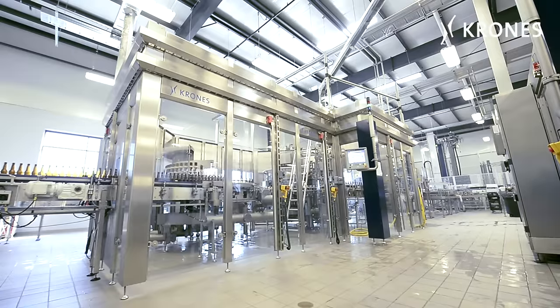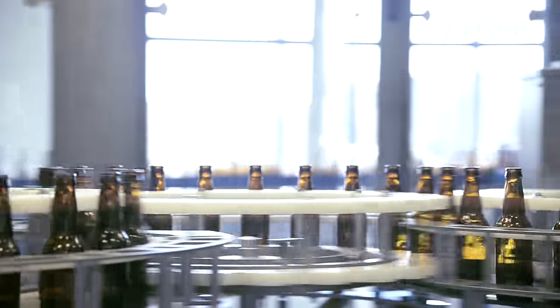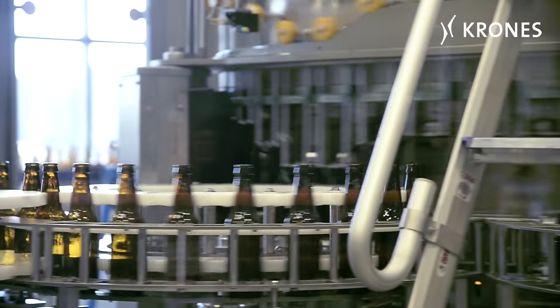The filler we bought from Krones is definitely way oversized for our current brew house, so the plan is to grow into it. We could easily produce probably five times what we already produce with that filler without getting another filler, which should meet our growth needs.